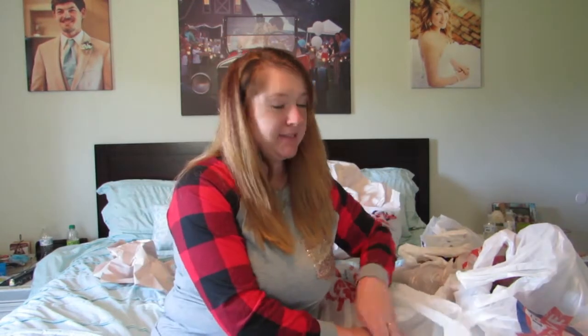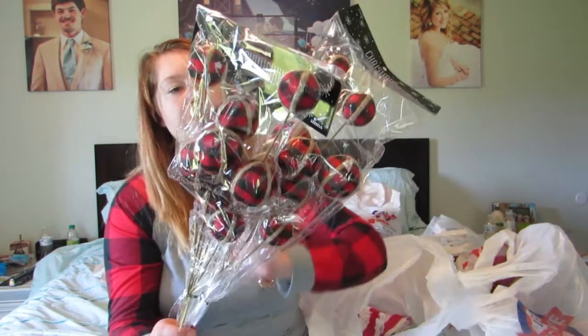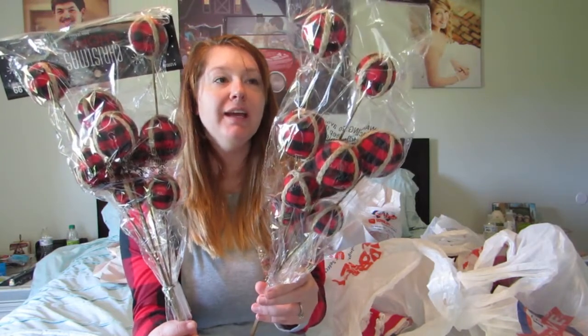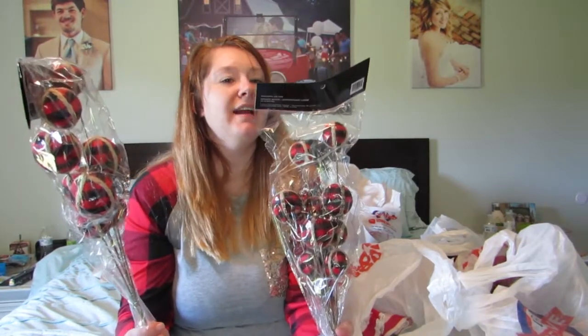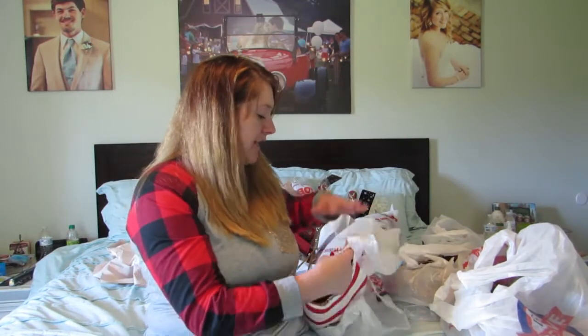Next I got these little picks for my Christmas tree — they're buffalo check and twine little balls. I'm trying to go with more buffalo check for my Christmas tree this year, so this was a good start. They were originally $7.99 a piece so I got them for $4 each. Then I got a new table runner.